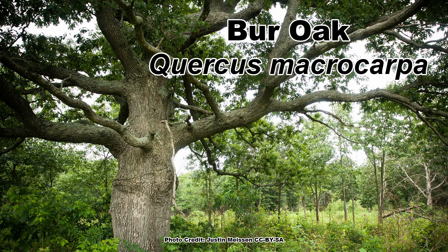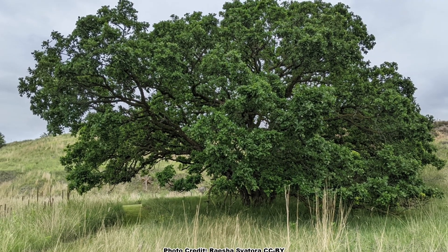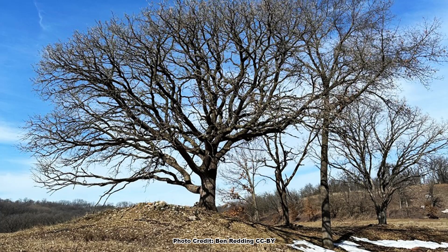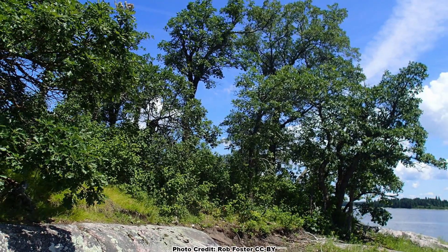Quercus macrocarpa is an oak mainly of the Midwest and the Great Lakes region that grows naturally in a variety of places, including bottomland and wet woods, sandy flats, dry uplands, and prairies. Burr Oak is most often found growing in limestone or clay soils.